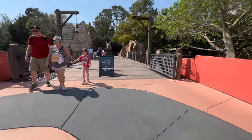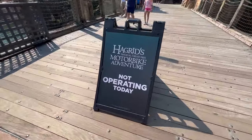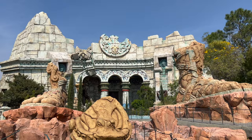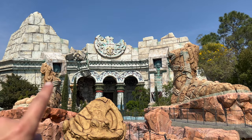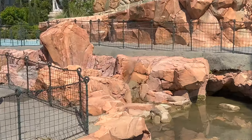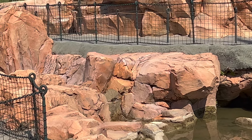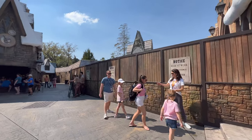Leaving Seuss Landing and heading into the Lost Continent, there's another sign about Hagrid's not being open — they are very adamant about making sure everybody knows it's closed. Over here at Poseidon's Fury, the water features and fire features are not on, but there is mist — it's coming out right there, a very cool effect. We can also see the Hagrid ride all closed up for refurbishment.